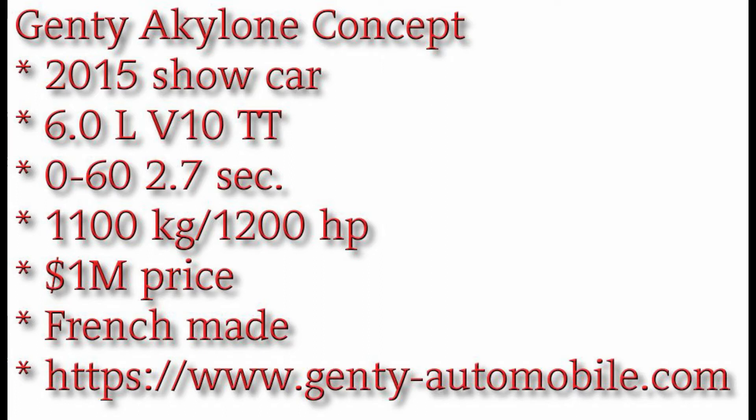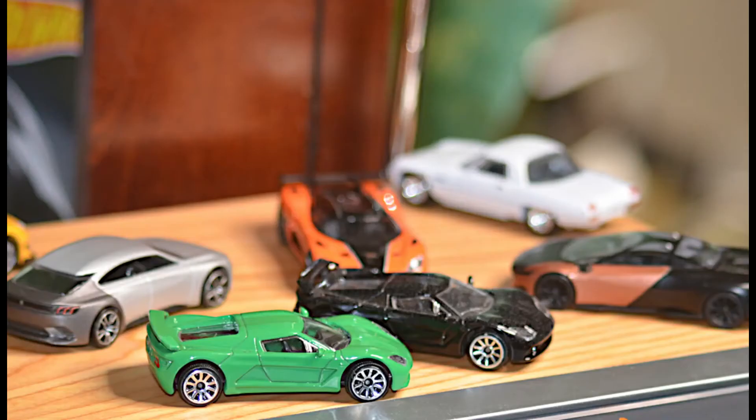It's a very short-looking car in real life and it kind of has a Lotus aspect to it. But it's an original French car — uses a 6.0-liter V10 twin-turbocharged engine, making a 2.7-second 0-to-60 time. The original car only weighed 1,100 kilograms yet had 1,200 horsepower, so it actually exceeded the 1-to-1 holy ratio where kilograms of weight equal horsepower. Initially it was thought to be a million-dollar car, but with everybody selling things for 2 and 3 million with these kinds of horsepower numbers, it's a nice and interesting car you don't see in too many diecast collections.